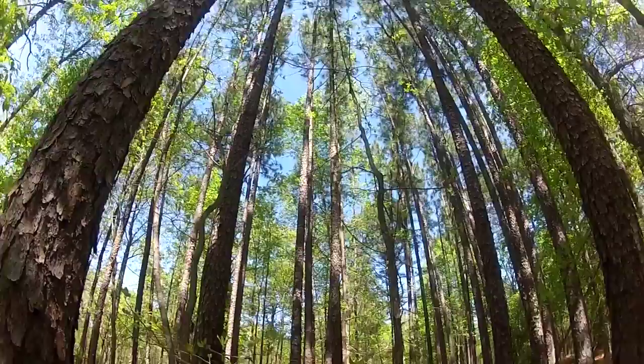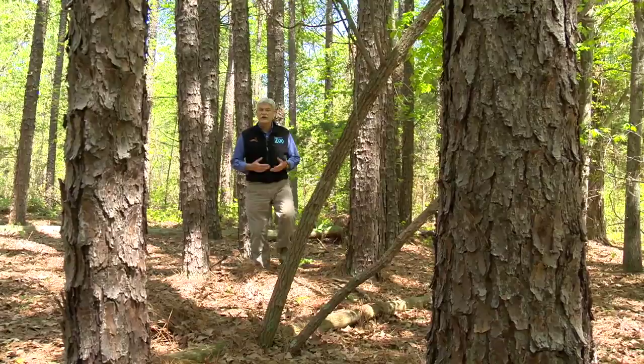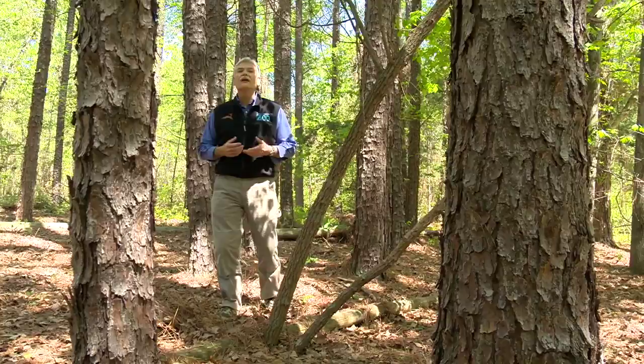Thanks to the zoo and its conservation partners, an important forest ecosystem has been saved for future generations. If you'd like to learn more, please visit our website at nczoo.org. I'm Rod Hackney, reporting for the Zoo Files, connecting your life to wildlife.